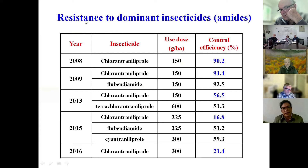We found resistance to dominant insecticides, especially for the diamides. You can see the control efficacy in 2008 — we used a new compound insecticide and found very high control efficiency. But five years later, in 2013, the control efficiency dropped to less than 16%. And in 2016, the control efficiency was only 20%, even though farmers used double the dose.